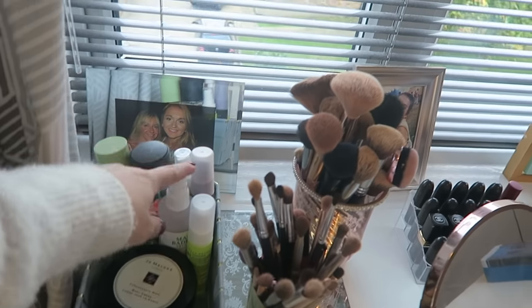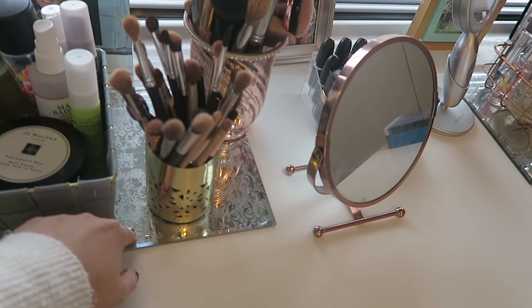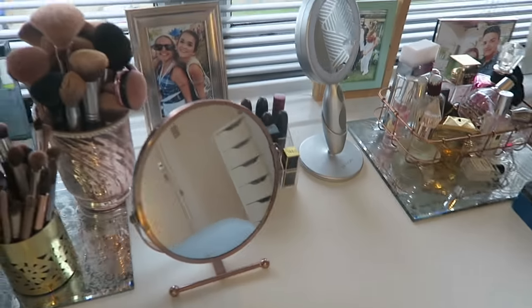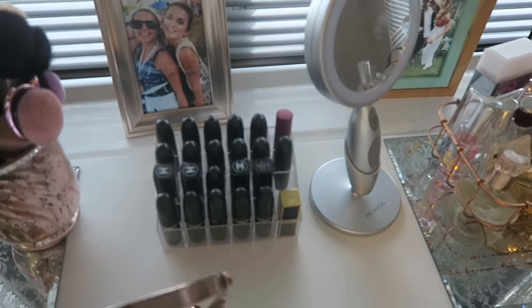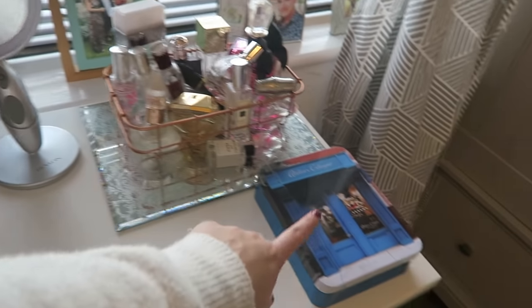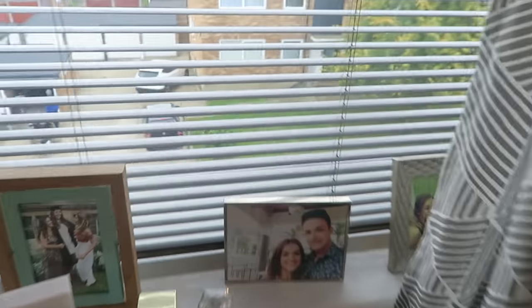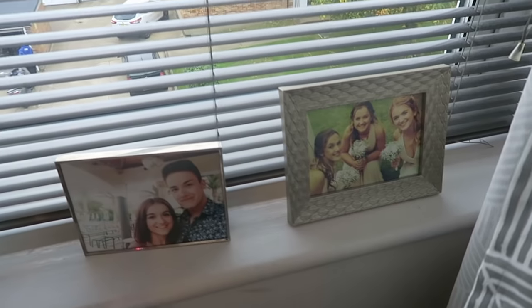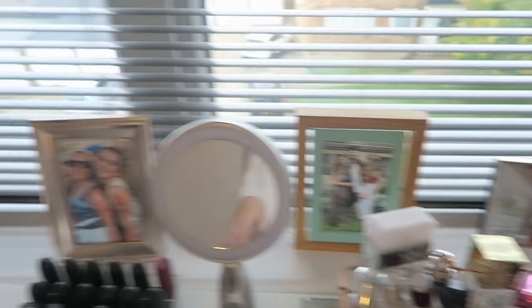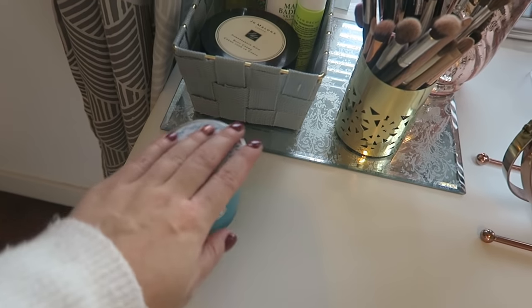On the vanity I've got a Jo Malone cream, some mirrored things from Laura Ashley that my grandma got me, some MAC lipsticks, another little mirror, all my perfumes, and some photos along the back — me, Liv and Han; me and Bradley; me, Ellie and Claire; me and Christina; and me and my mum. I've also got a little candle I got for my birthday. That's what that looks like.